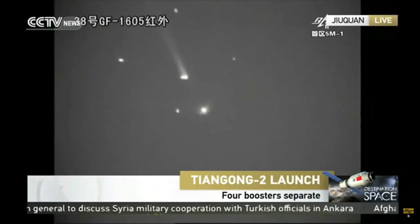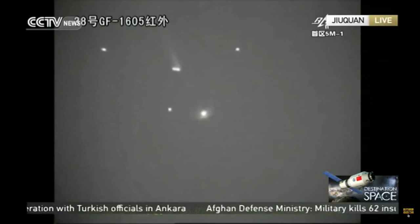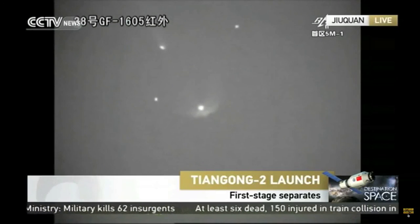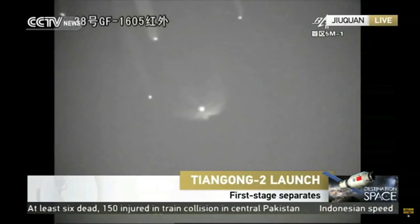155 seconds — the first stage is also separated successfully. That means we are now 160 seconds into the launch. The first two steps — the boosters and the first stage — have worked very normally.